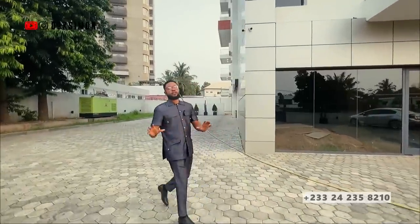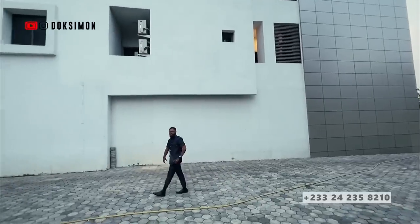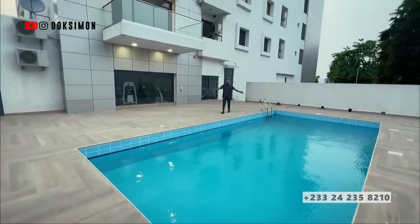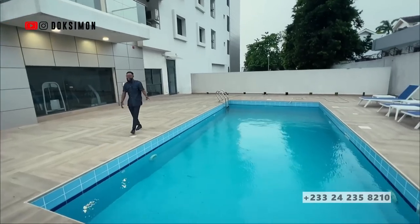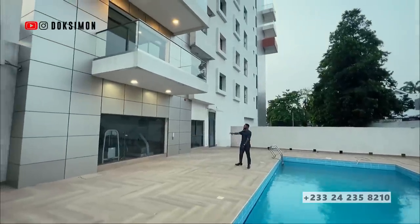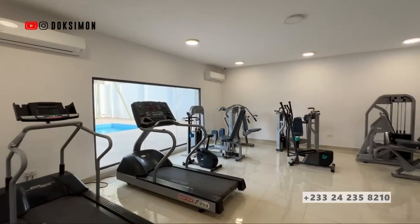On this side of the property you have a very spacious area that you can use for car parking or as a kids' playground. On this end you've got a very exquisite, executive, beautiful, lengthy swimming pool where the occupants get to relax and enjoy themselves. On this side you've also got a gym for the residents of this apartment complex.